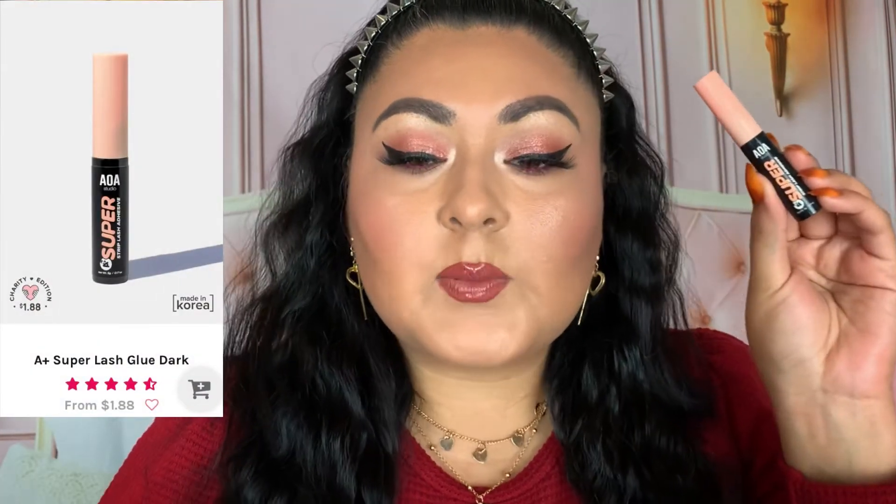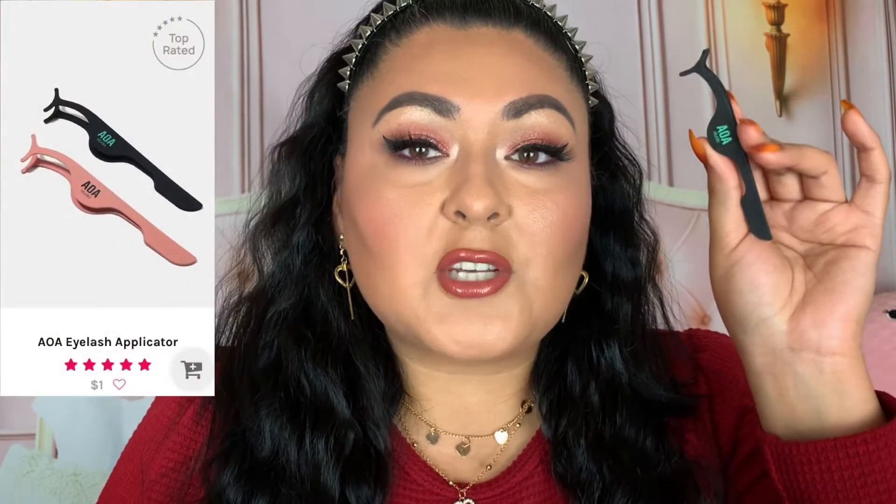I also have my lash essentials: the Away Studio A Plus Super Lash Adhesive, specifically the clear one which I use today. I have the black one as well but I don't really love it as much. The clear one is my 100% pick-it-up recommendation, especially if you're a lash beginner — it's definitely what got me into wearing lashes more often. If you prefer black lash glue, they also offer that, but if you make a mistake with the black one you get a smudge on your eye, which is why I reach for the clear one.